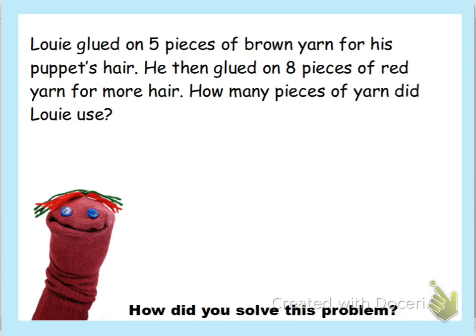I'm going to read it one more time — make sure you're making that math movie in your head. Louie glued on five pieces of brown yarn for his puppet's hair. He then glued on eight pieces of red yarn for more hair. How many pieces of yarn did Louie use? Now we're going to do CUBES.